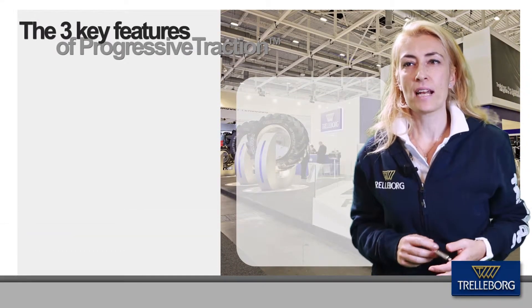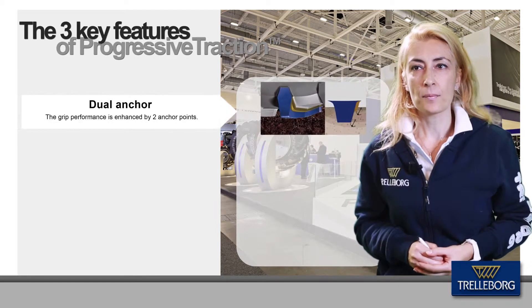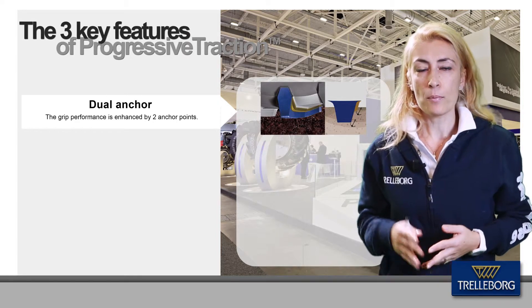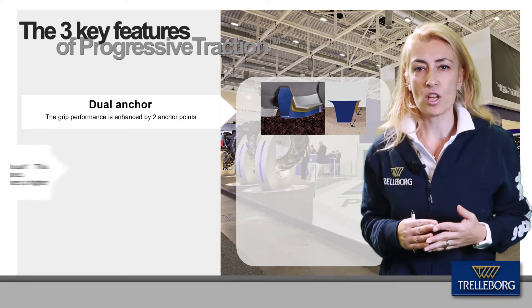Let's see in detail the progressive traction tread pattern. The first main plus is the dual anchor. The lug has two points of anchor, enhancing grip performance while reducing leverage. With the progressive traction tread, the TM1060 significantly reduces vibrations.